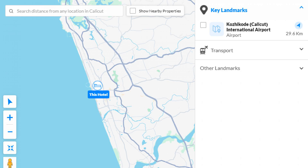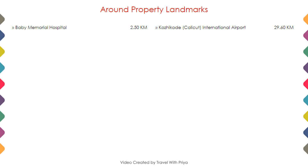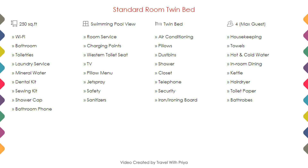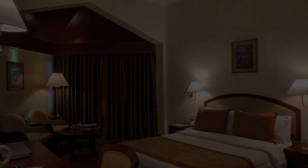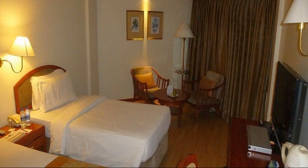As you can see on the screen, the hotel location and nearby attractions and landmarks are shown. For Room Category 1, you can see on the screen details like room size, bed type, room view, amenities, facilities, and images.